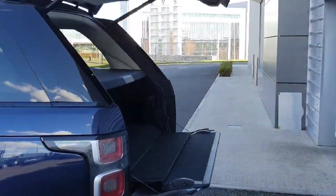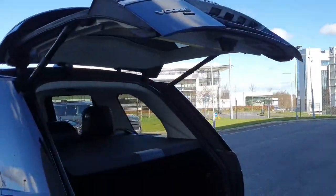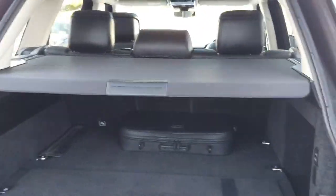As for the rear, we've got an electric remote tailgate, top and bottom, with a large storage area and electric drop-down seats.